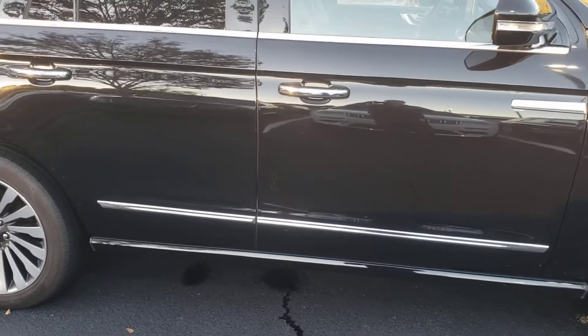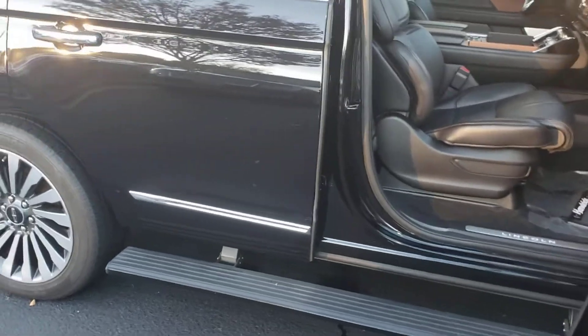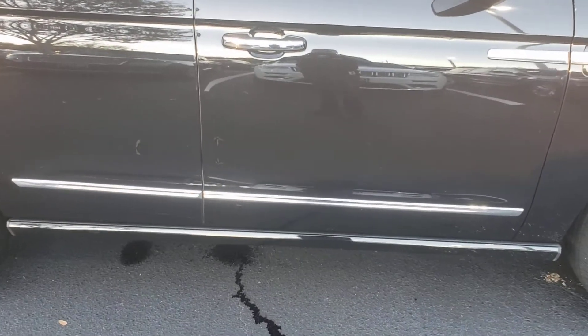It has the power running boards on the side. When you open the door, they come down — close the door and they go back up. Pretty nifty, huh?